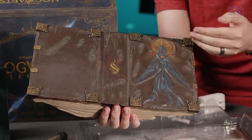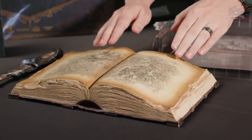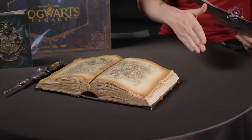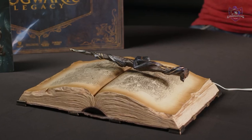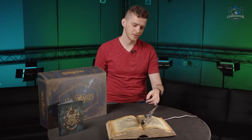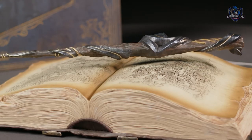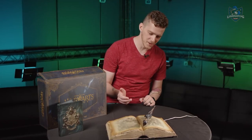The collector's edition price tag has caused significant controversy, with many players feeling it's not worth the money. Most of the cost apparently goes toward the magnetic flowing wand. However, many people would be happier paying that price if they added a few more items like an acceptance letter, some patches, a map, and other smaller things — more bang for your buck for Harry Potter fans. I think they might still add a few more things before the game actually releases.